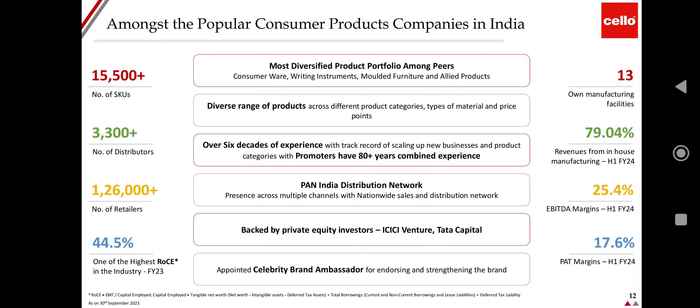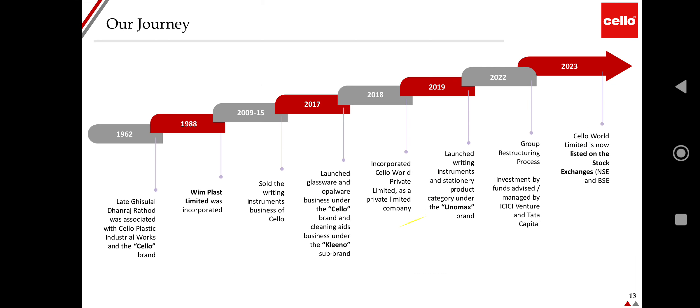The company has six decades of experience with a proven track record of scaling up new businesses and product categories. Promoters have 80+ years of combined experience. The company has a pan-India distribution network across multiple channels. It is backed by private equity investors including ICC Venture Capital and Tata Capital, and has appointed a celebrity brand ambassador. The company journey began in 1962, started by Dhanraj Rathod, with Cello Plastic; Vimplast Limited was incorporated in 1988.